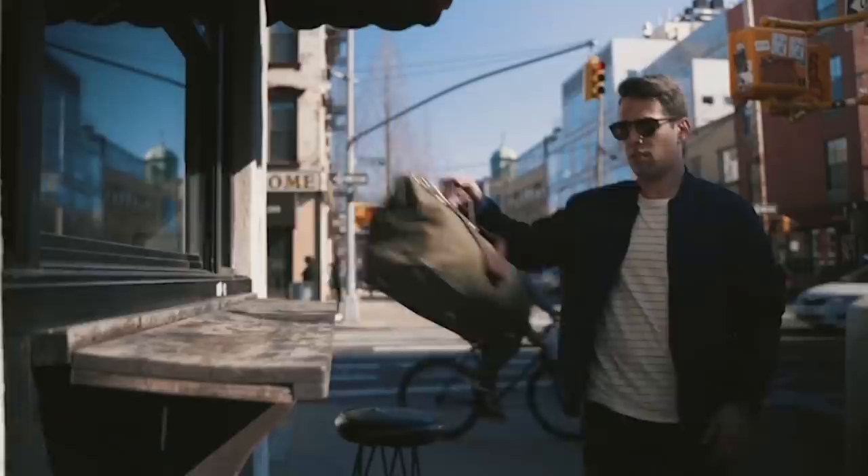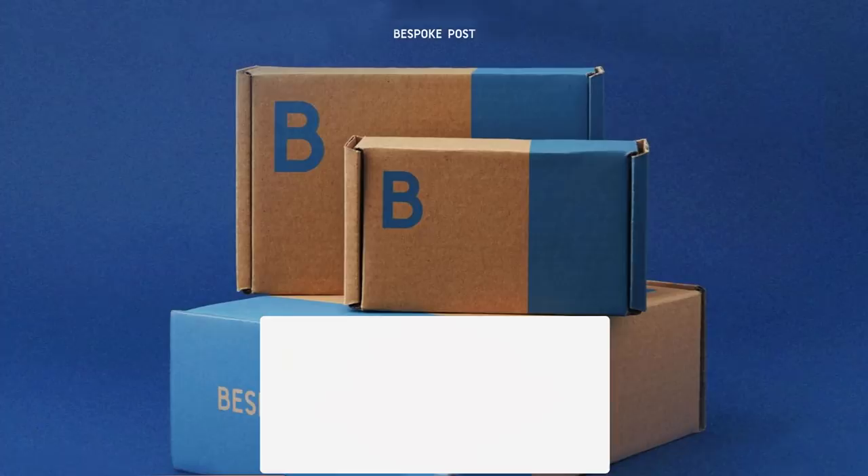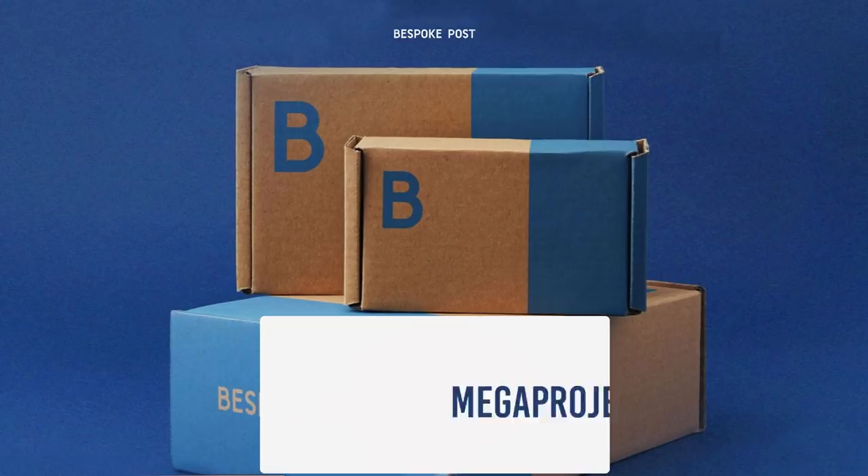If you don't like the box they send you, you can swap it out for one of their many other boxes. The box selection is constantly changing every month — great for you and also a great gift. Right now you can get 20% off your first box by going to bspk.me/megaprojects20, or click the link below and enter the code MEGAPROJECTS20 for a discount. Now let's get into the video.